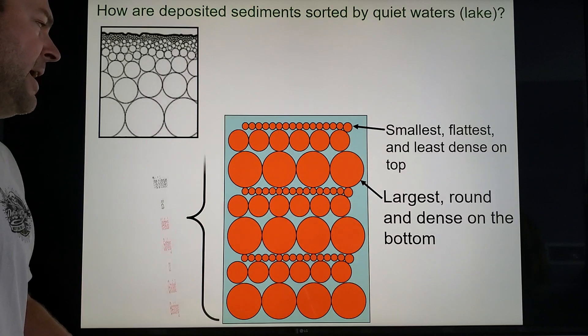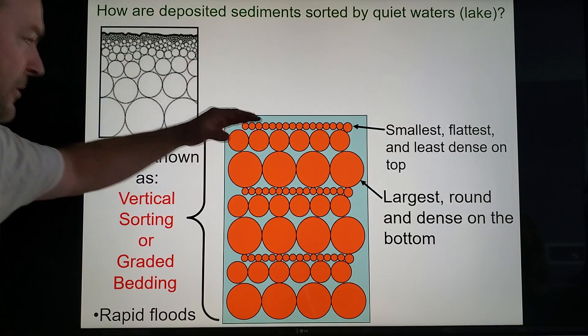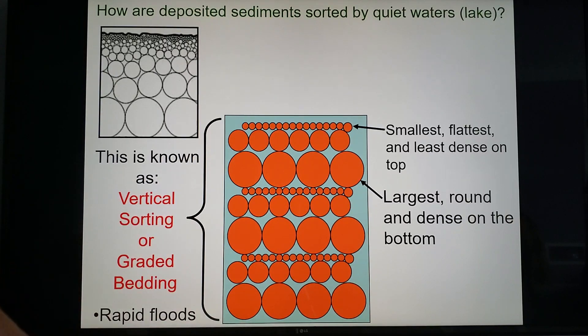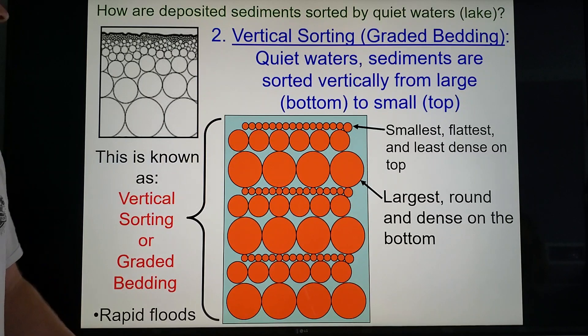You can see there are three different depositional episodes here — smallest at the top and biggest at the bottom. This is vertical sorting, and if it happens repeatedly it's called graded bedding. Vertical sorting happens in calm or quiet waters.